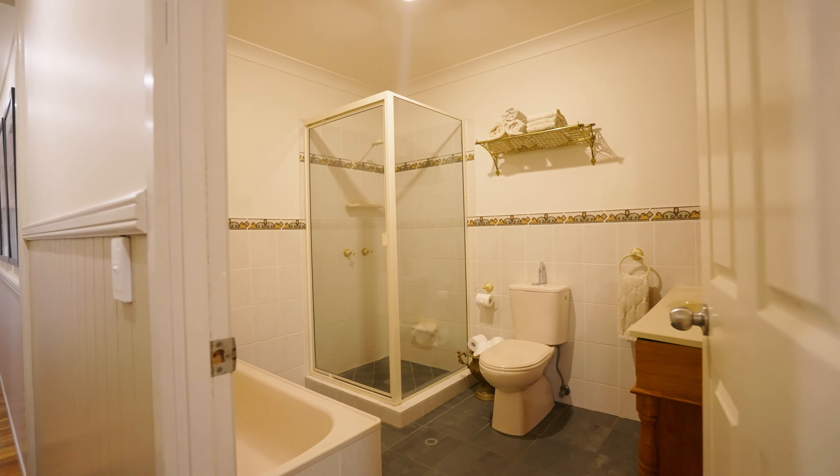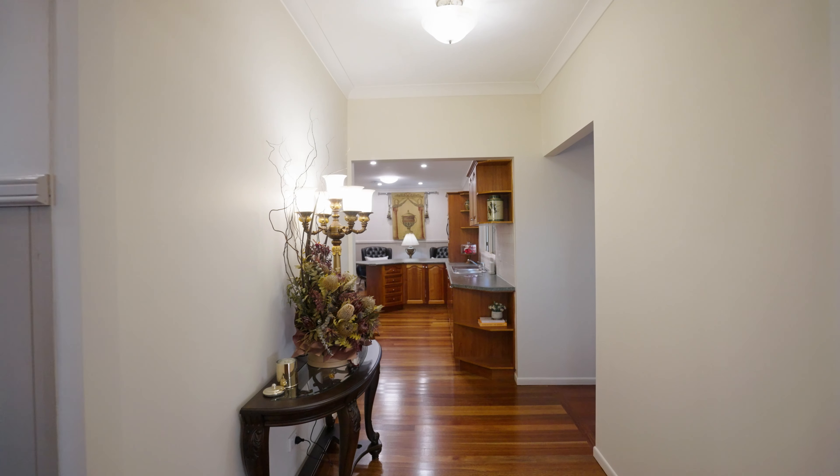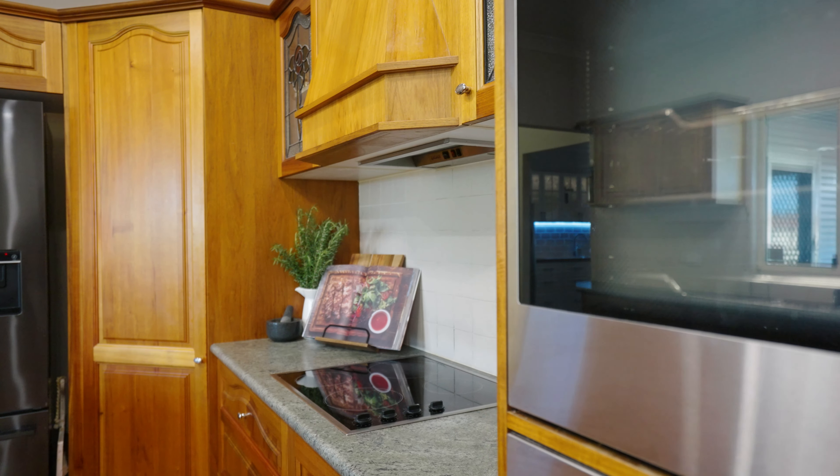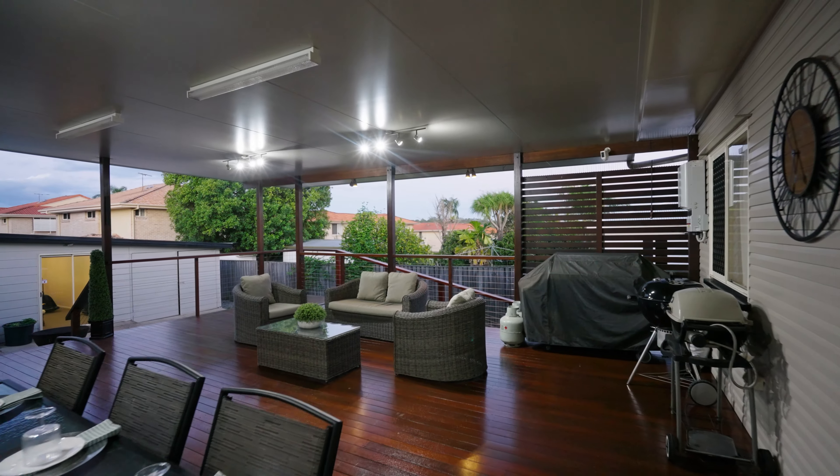You have beautiful character throughout that will take you back to a great time, but still enjoy modern living with luxe finishes. This home is one of a kind and a must see. I look forward to seeing you at the next open home.